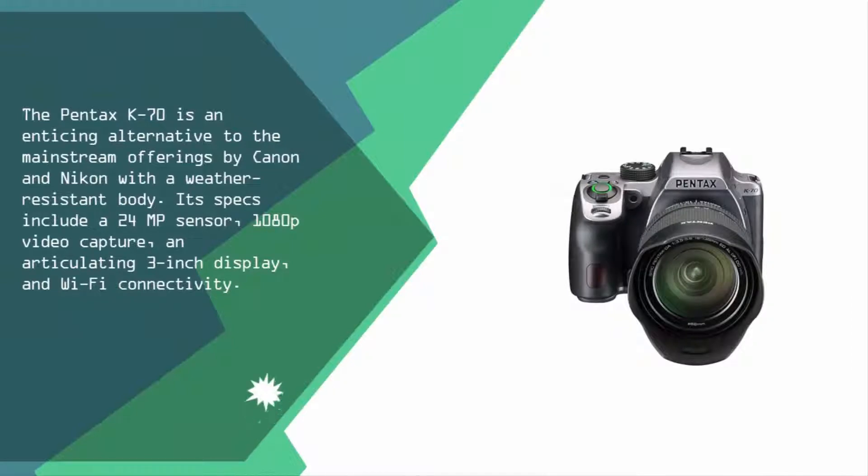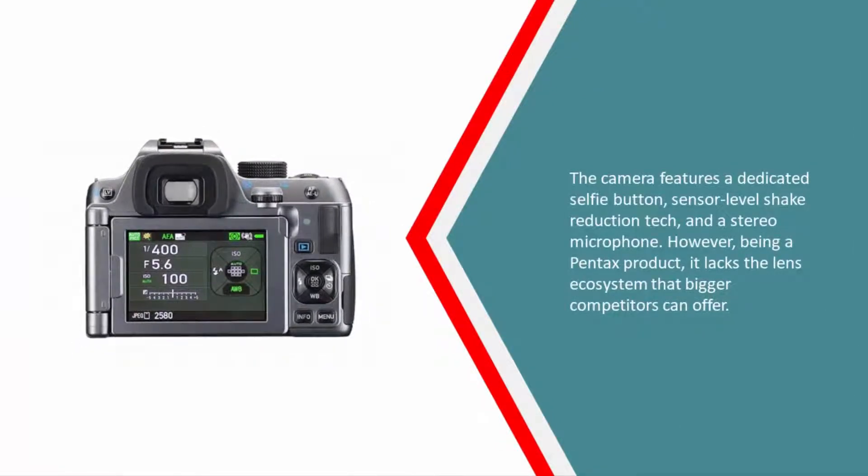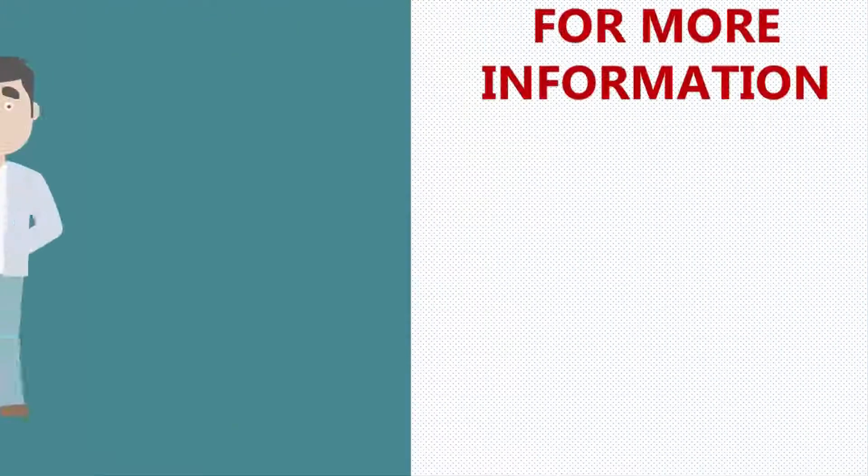Coming in at number one, the Pentax K70 is an enticing alternative to the mainstream offerings by Canon and Nikon. With a weather-resistant body, its specs include a 24 MP sensor, 1080p video capture, an articulating 3-inch display, and Wi-Fi connectivity. The camera also features a dedicated selfie button, sensor-level shake reduction technology, and a stereo microphone. However, being a Pentax product, it lacks the lens ecosystem that bigger competitors can offer.